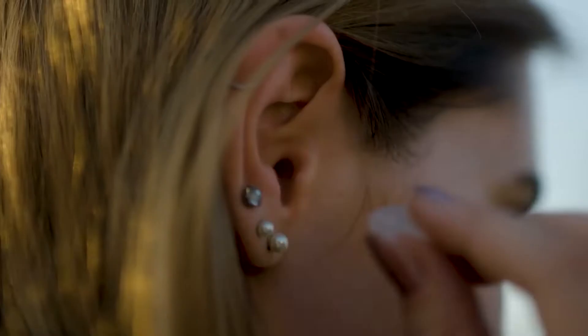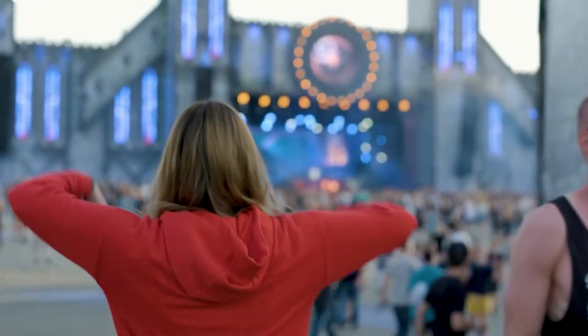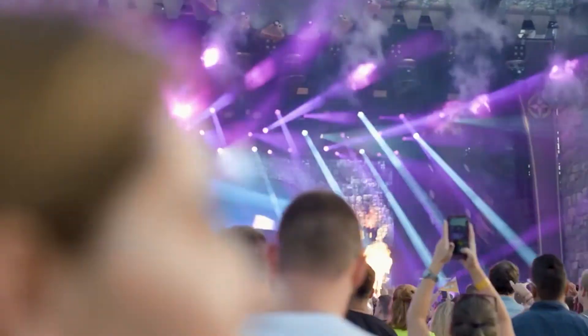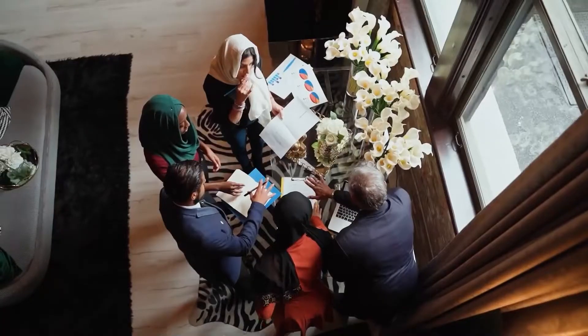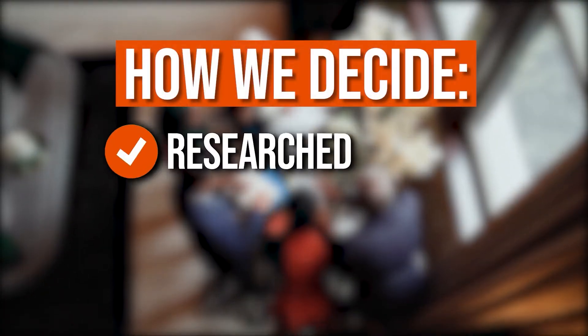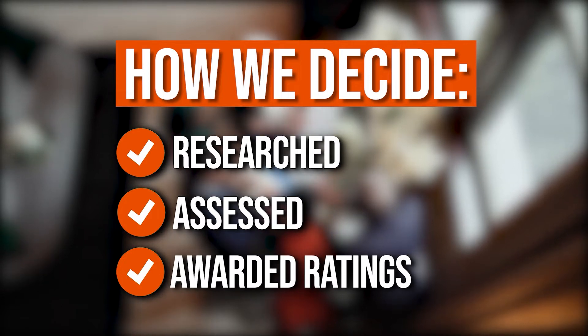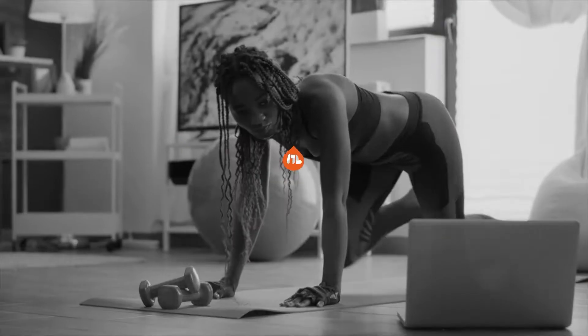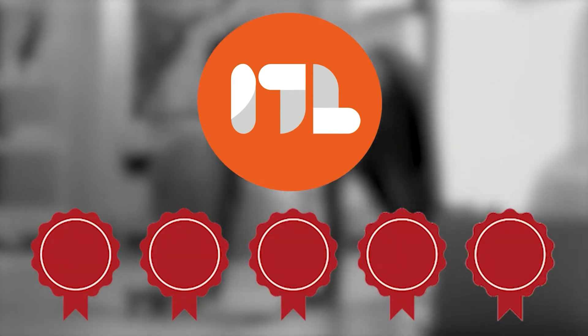If you need earplugs for whatever reason — be it a concert, a band practice, or a good night's sleep — you have come to the right place. We have rounded up 7 of the best high fidelity earplugs to help you protect your ears. The team at trustedshoppingguide.com has researched, assessed, and awarded ratings to all the high fidelity earplugs presented in this video, selecting our top-rated options to make it easier to decide which one to buy today.